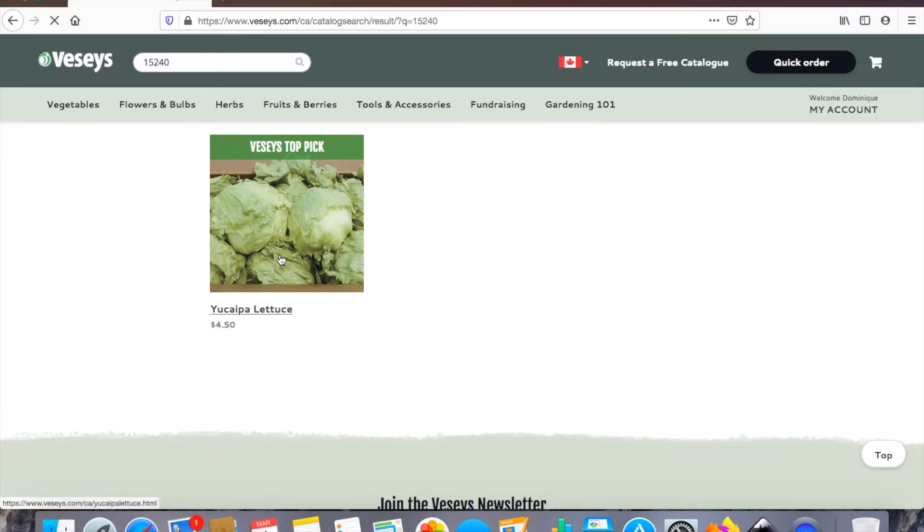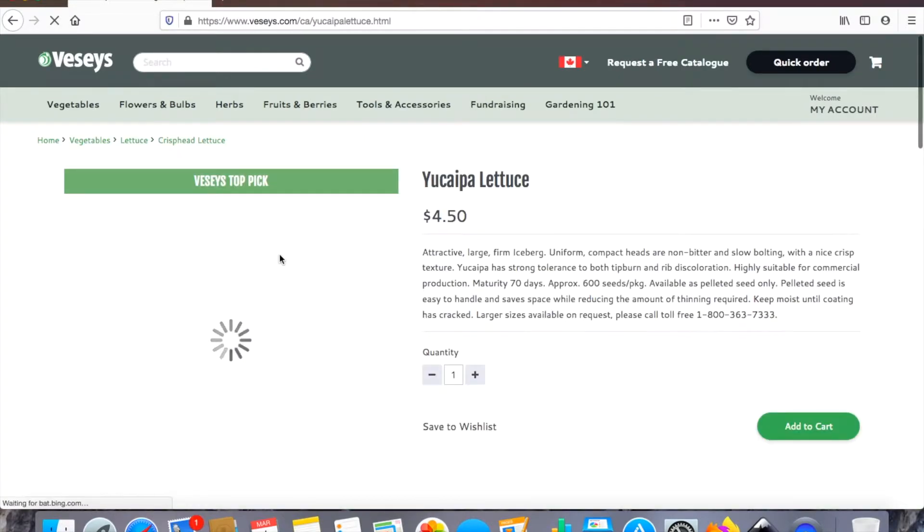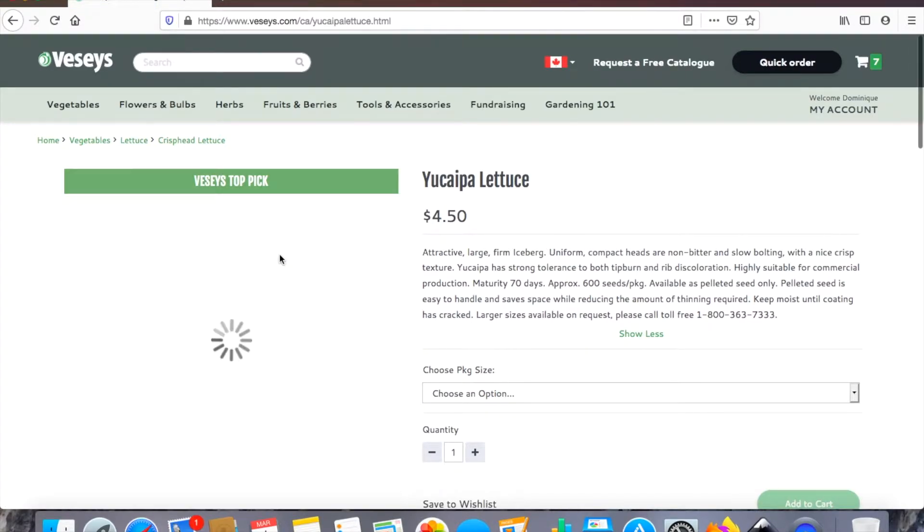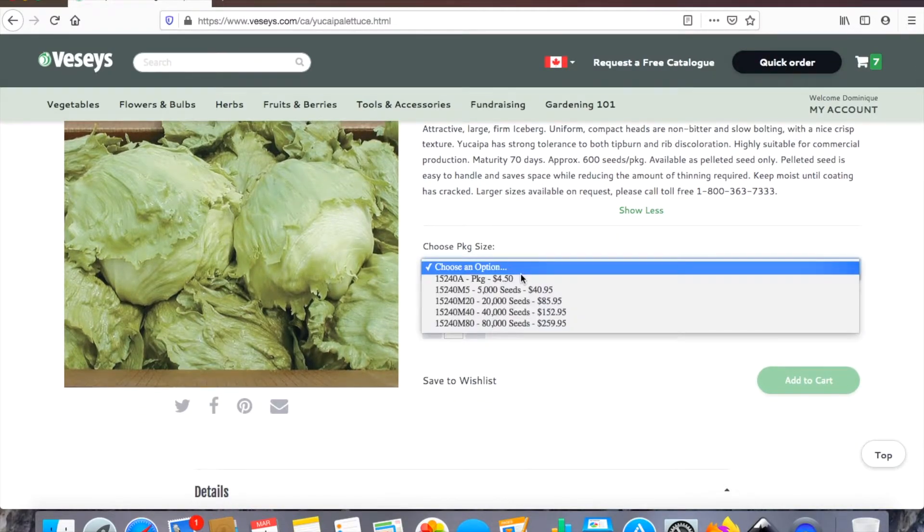This lettuce was just speaking to me when I was looking at the catalog — it looks so fun. I've never grown head lettuce before, so hopefully this works. I thought it would be fun to try.